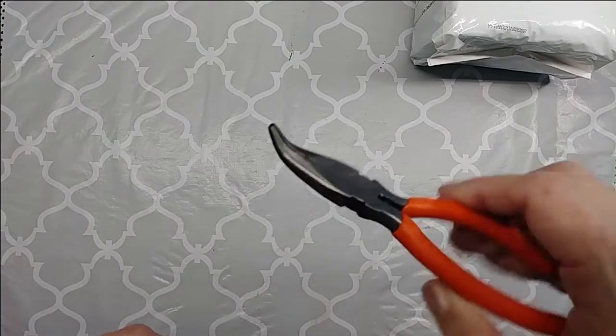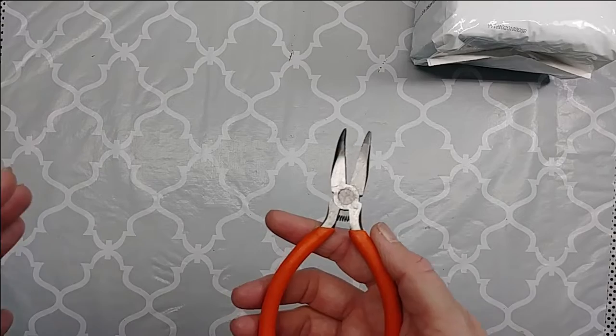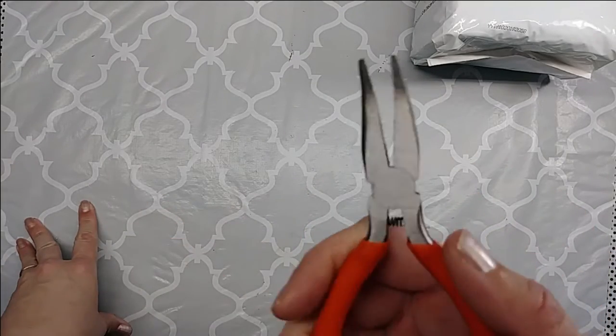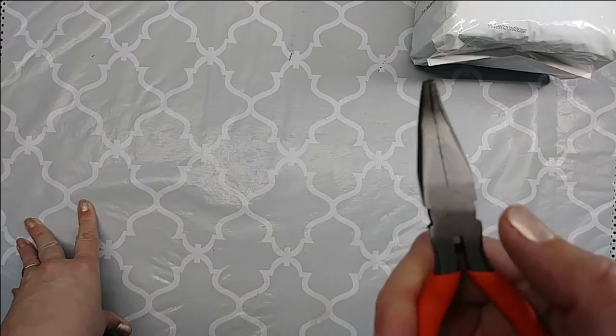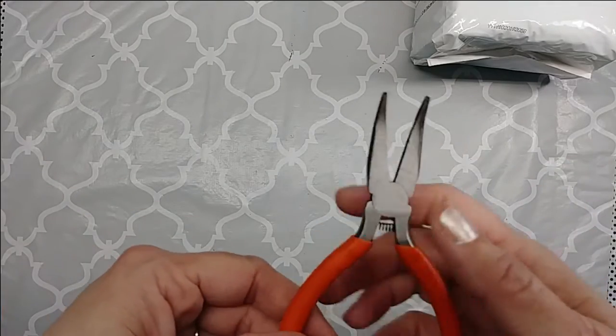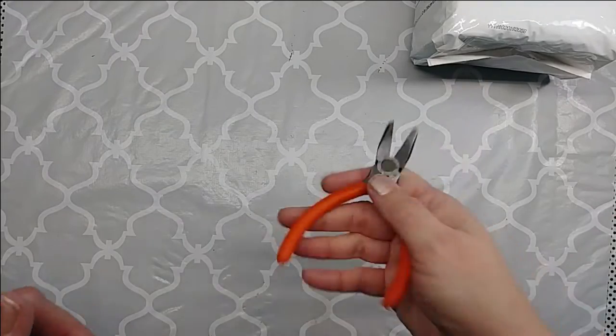I also picked up some bent-nosed pliers. I've been looking for some of these and they're really expensive at Hobby Lobby and the craft stores. Walmart might have these in a set, but I didn't need a whole set — this was the only style I was missing out of my jewelry making supplies. So I picked these up for a dollar.